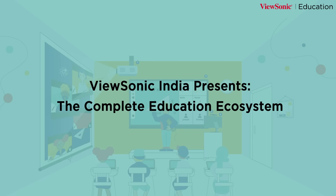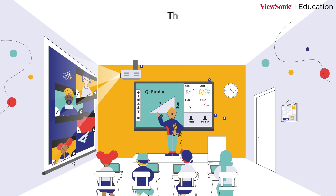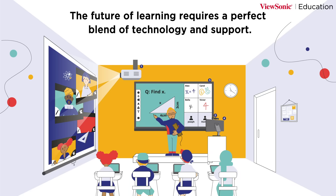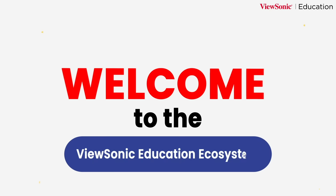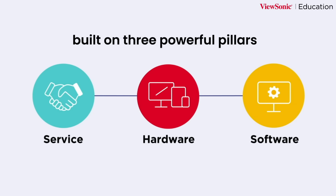ViewSonic India presents the complete education ecosystem. The future of learning requires a perfect blend of technology and support. Welcome to the ViewSonic education ecosystem, built on three powerful pillars: hardware, software, and service.